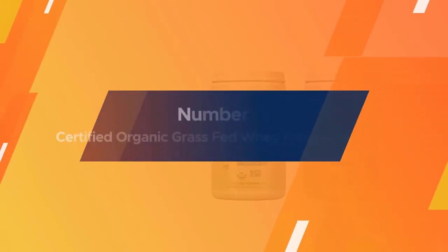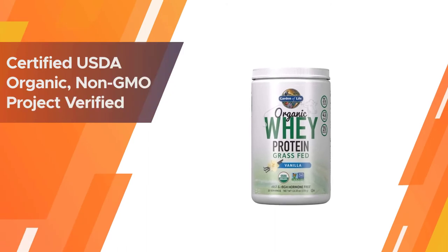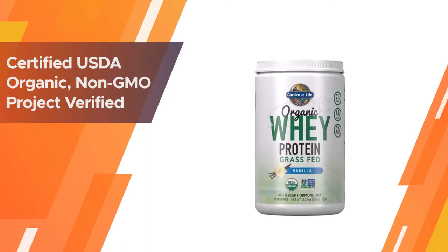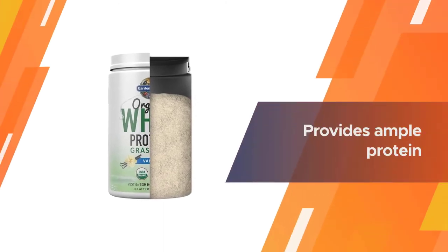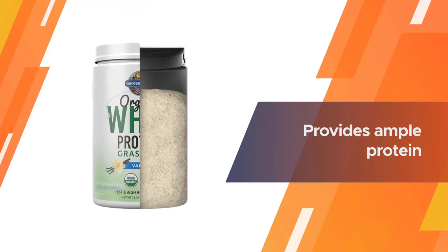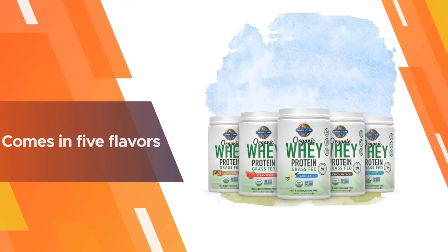Number four: Garden of Life certified organic grass-fed whey protein powder. If you prefer whey protein powder to a ready-made drink, Garden of Life's certified USDA organic, Non-GMO Project verified product is a top choice. The whey powder provides ample protein in addition to BCAAs and probiotics, for a good value.